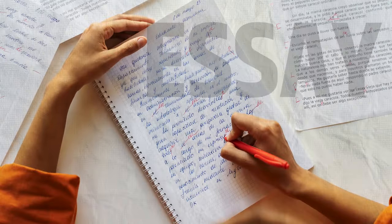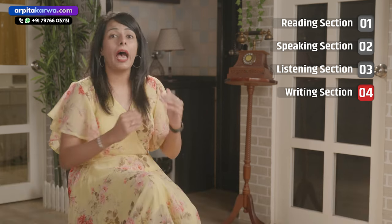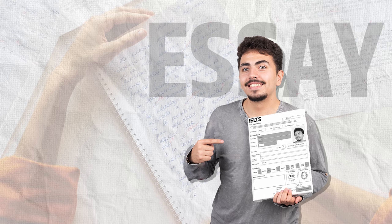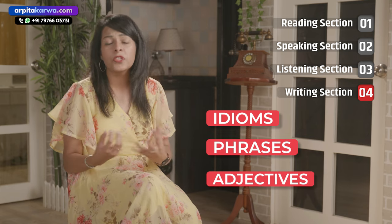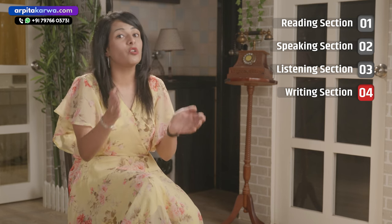Let's now talk about the writing section. Whenever you write your essay, please evaluate it. I would ask you to compare your essays with those of toppers to understand how they have used words and structured their sentences. Just like in speaking, make a list of good words — similarly, in the writing section, develop the habit of making a list of good words, idioms, phrases, and adjectives which you can use in your essays, and try using words from that list every time you write a sample essay.